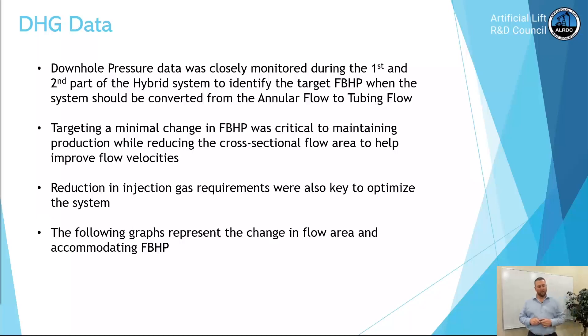So if we could improve velocities by switching to tubing flow when gas rates are down — that was the name of the game. Reduction in injection gas requirements was also key to optimize the system. If the field was lacking injection volumes we could switch to tubing flow and get the well unloaded. If another well was brought on that had plenty of gas, we could then switch back to annular flow and produce the well to max potential.